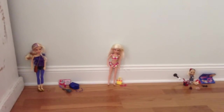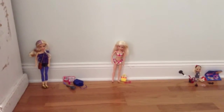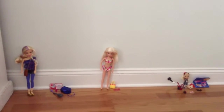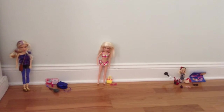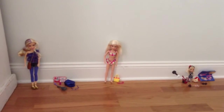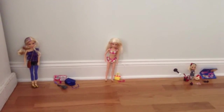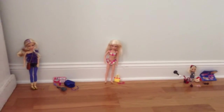Hi guys, LPS Loverie here. Today I am going to show you all my Liv dolls and my Little Pet Shop that I just got today. I'm not meaning to brag or anything, but I just want to show you guys. So here we go.